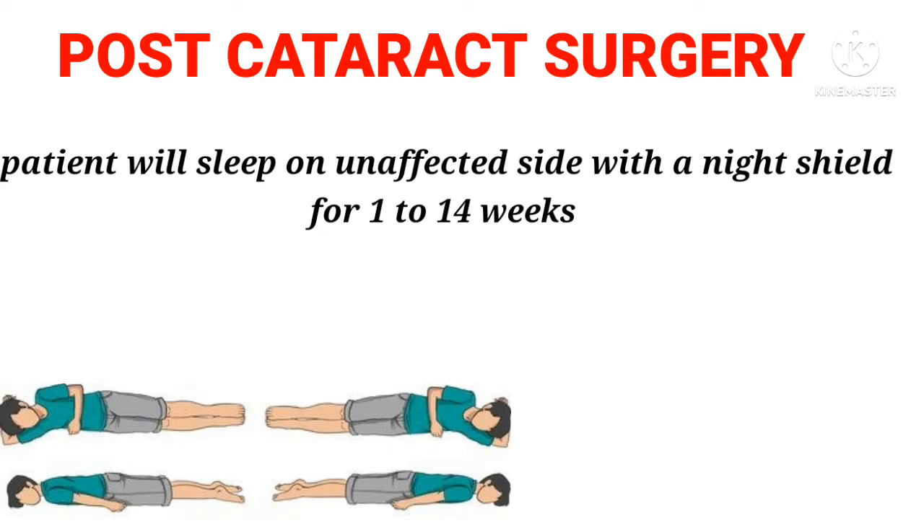Post-cataract surgery: Patient will sleep on the unaffected side with a night shield for 1 to 14 weeks.